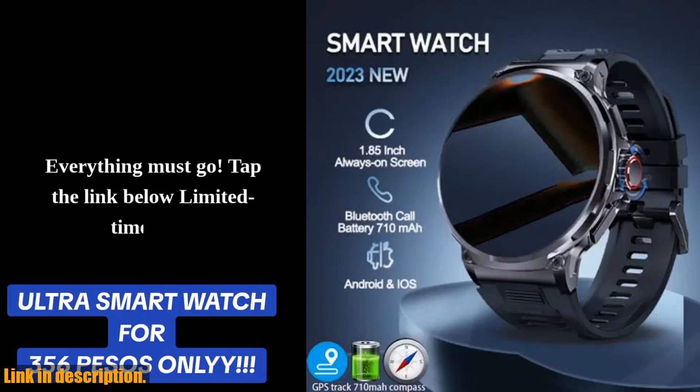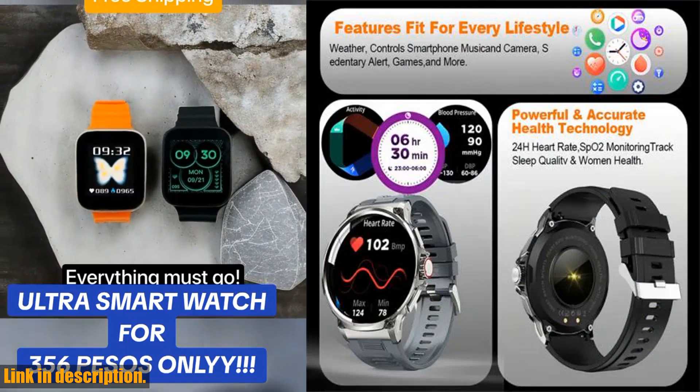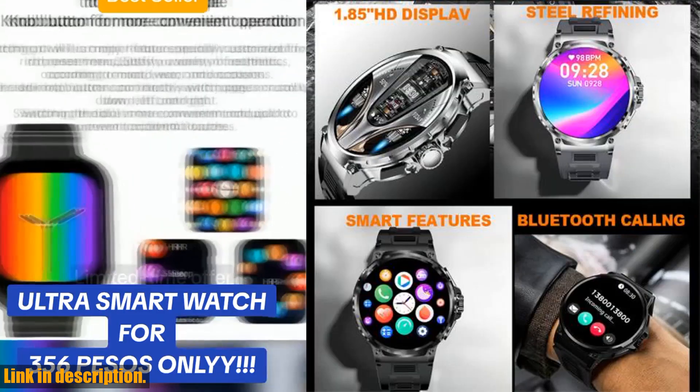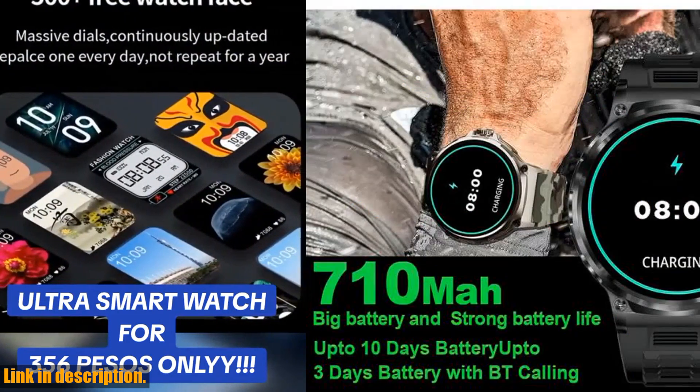Hey there, tech enthusiasts. Today, I am super excited to introduce you to the brand new Colme V69 Super Big Screen Smartwatch. This incredible piece of technology is designed for those who demand nothing but the best, and let me tell you, it does not disappoint.